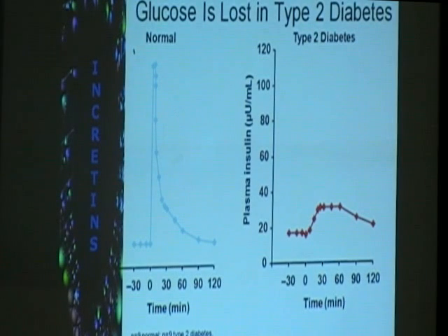Insulin levels, if you are normal, show a biphasic response. This is followed somewhat later by a second phase. It doesn't go back directly to baseline right away because you still have some circulating sugars, so you want that insulin level to still take care of the remaining blood sugar level.